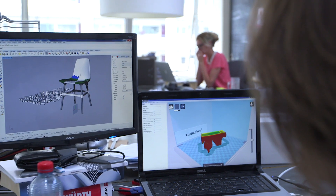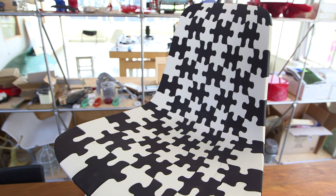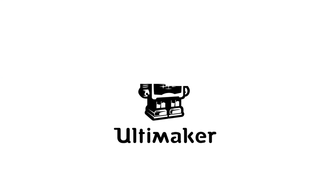Everything you think you want to make, you can make now with a 3D printer. And we showed that it's also possible with a desktop 3D printer that you can buy for a relatively low amount of money. So everybody can have a machine like this at home and print whatever they want. Let's get started.